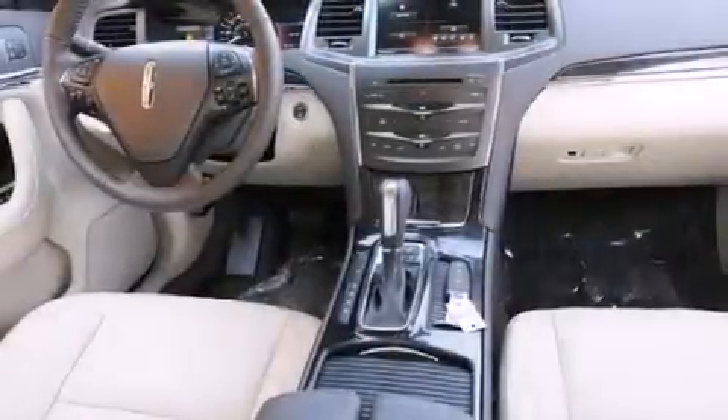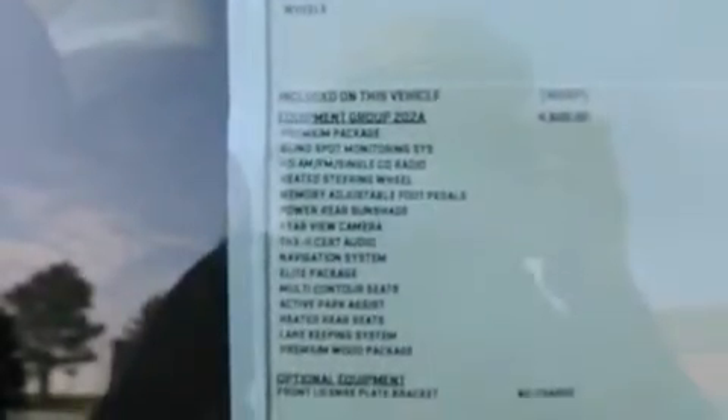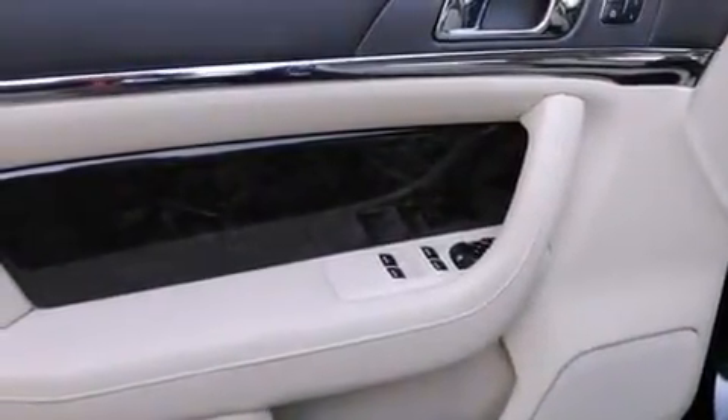The following features are also included: memory settings for the seat's positions so you can recall your favorite alignments with the push of one button, air conditioning with automatic climate control, full-power accessories, side curtain airbags, and a rear window defroster.